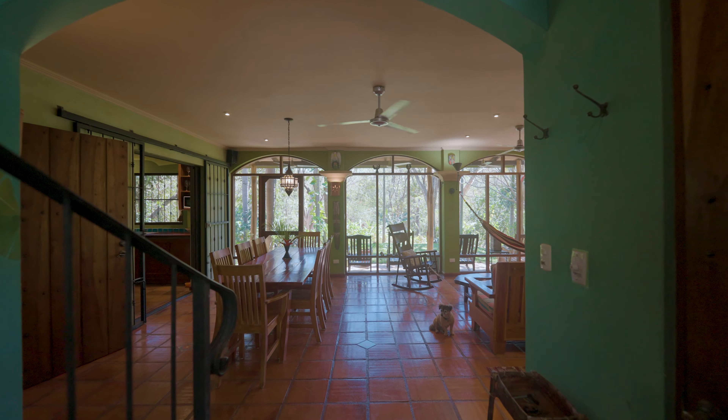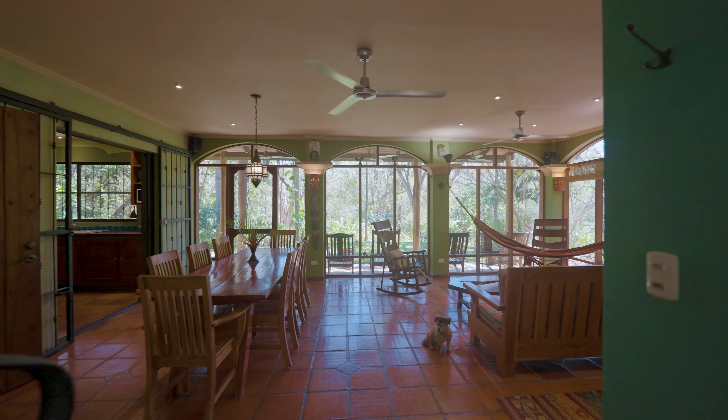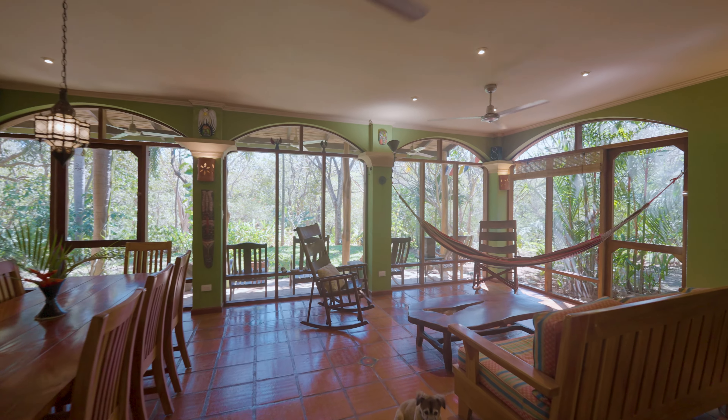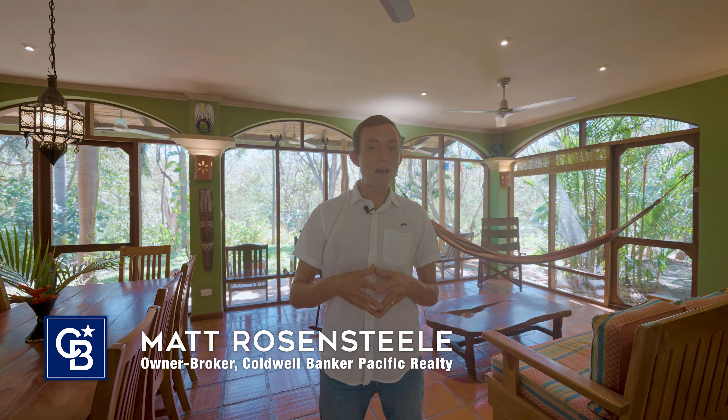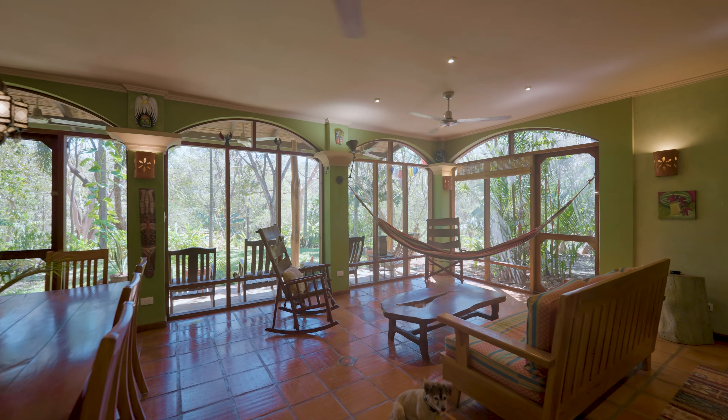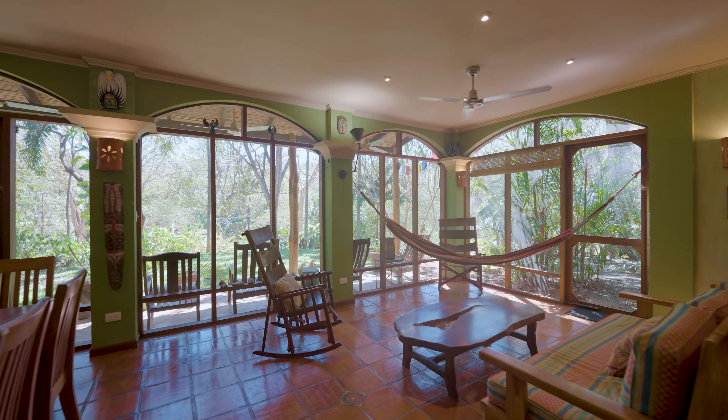Stepping into the main living space here in Casa Verde, you can see immediately what makes this a special place. If you dream of moving to Costa Rica to breathe more fresh air and enjoy the breezes here in the tropics, this is absolutely a one-of-a-kind opportunity to breathe nothing but fresh air for the rest of your life.